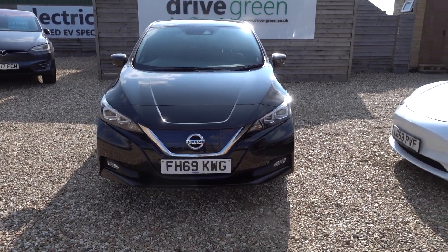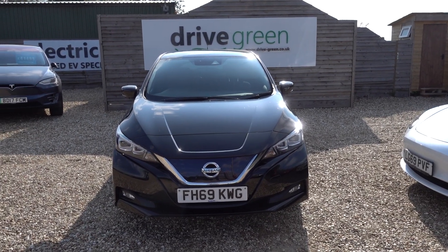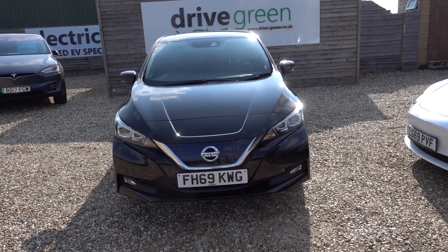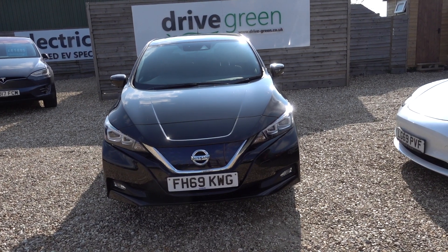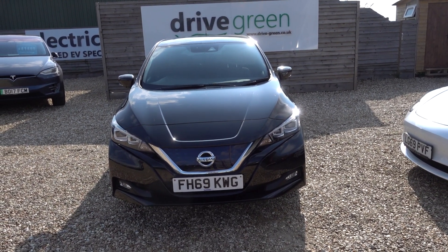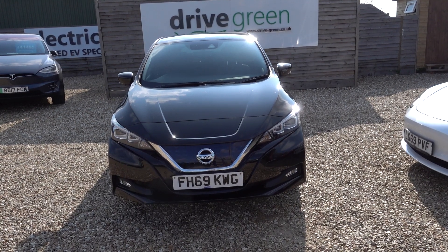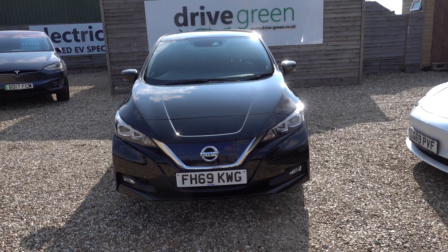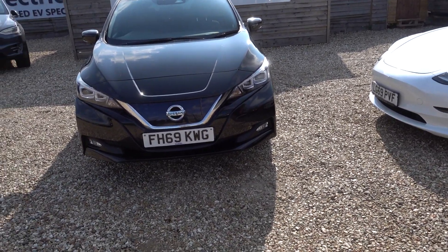It's quite an interesting car this one. It's actually done 66,000 miles so it's done some reasonable miles, but the positive on that is it puts it in a very very keen price point, so if you're after a good value high quality car this is the one. It's going to be going out with a fresh service and fresh MOT.